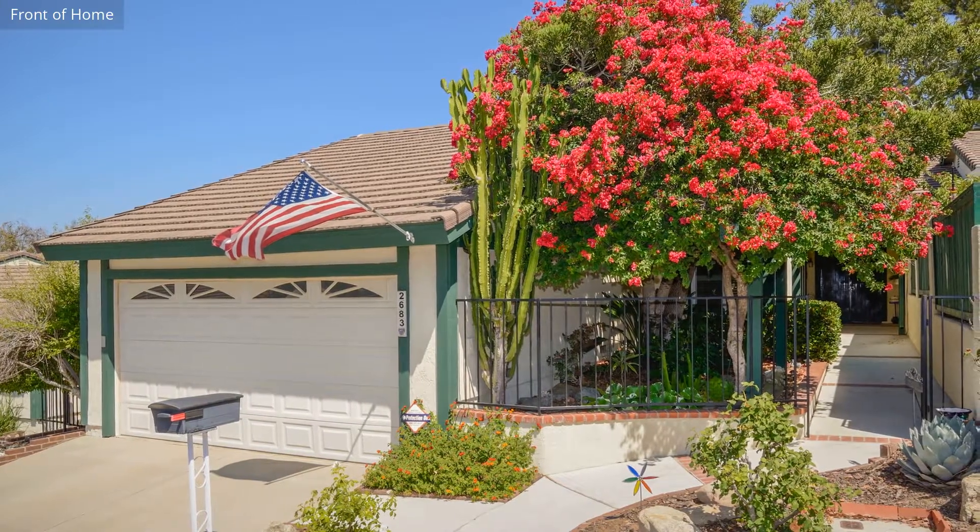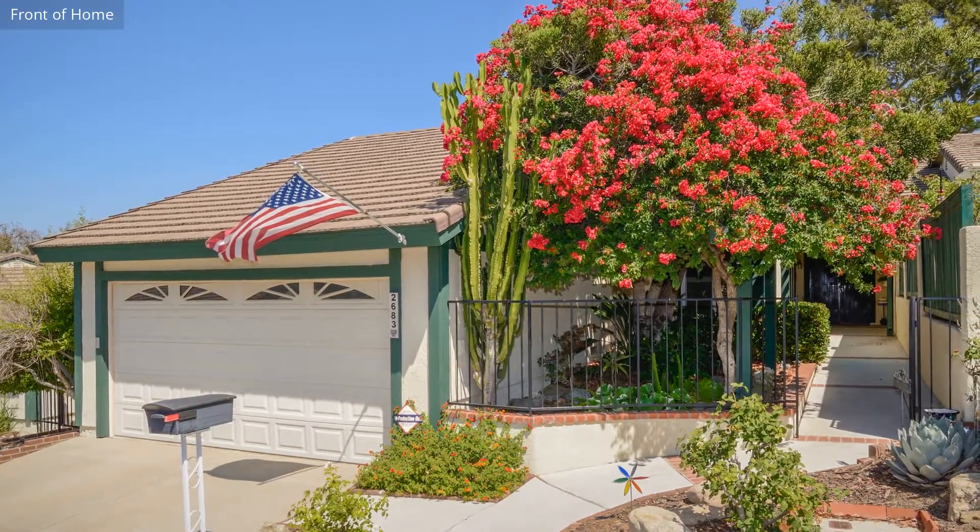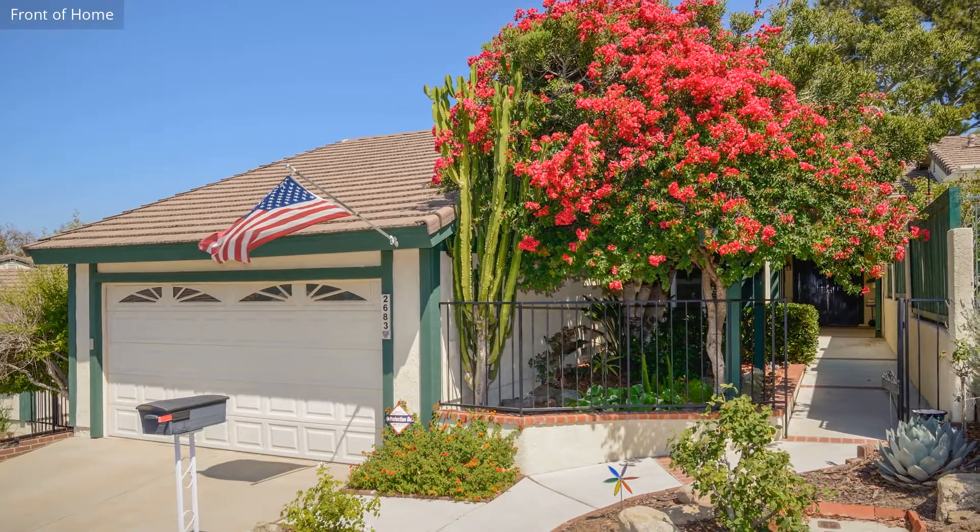This home, covering more than 1,800 square feet and nestled in a cul-de-sac, is close to shops, restaurants and other amenities.